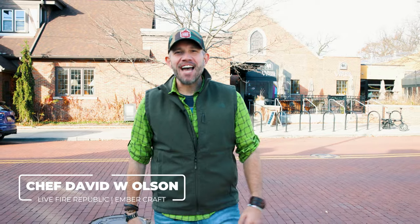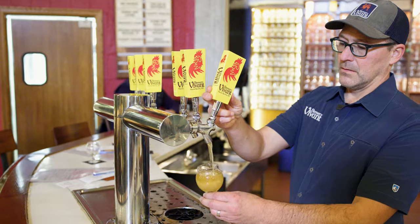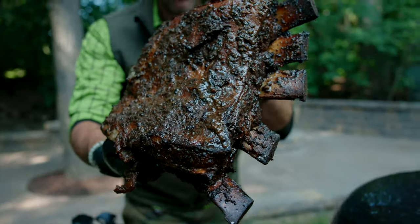Yo, what's good? This is Chef David Olson with Live Fire Republic, and we've landed here in Grand Rapids, Michigan — Beer City, USA. We're at Brewery Vivant, one of the most incredible awarded breweries in the entirety of the United States. I'm going to introduce you today to one of my very good friends, founder and owner of Brewery Vivant, Jason Spaulding. He's taking us behind the scenes for a tour and helping us choose the beer we're going to use to infuse into the most incredible Live Fire Baranasaurus-sized rib cook all over the Primo Ceramic Grill in live fire. Y'all, I promise, you don't want to miss this. Let's go.